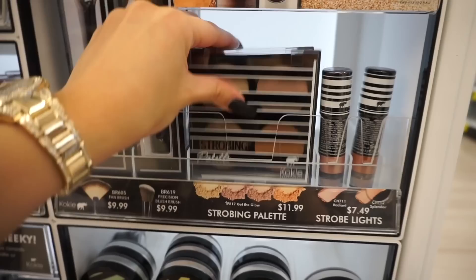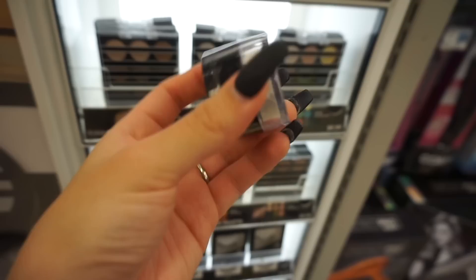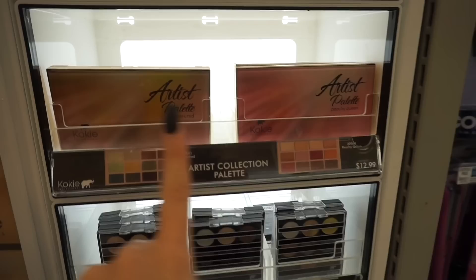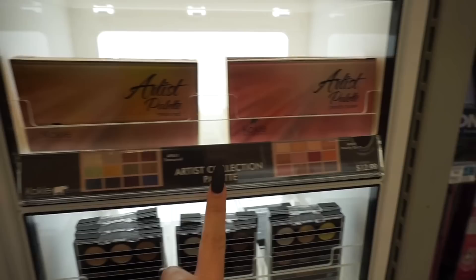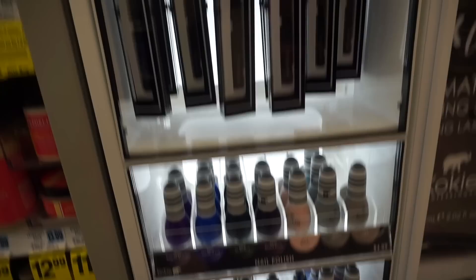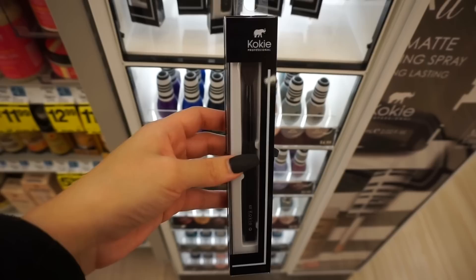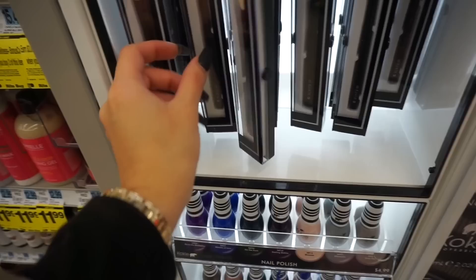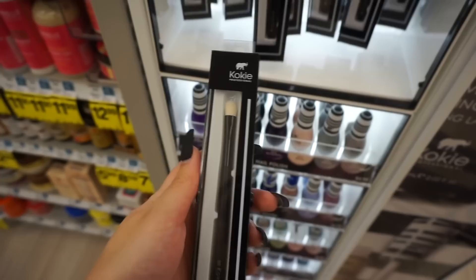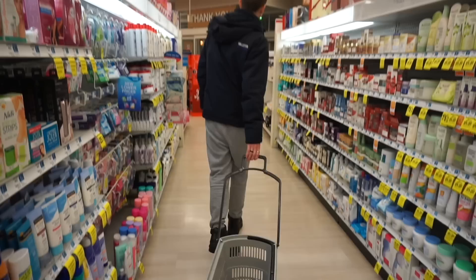I almost forgot a highlighter palette — I'm going to get the Get the Glow Strobing Palette. I've never tried this before so I'm super excited. I came across these duo metallic shadows and I've never seen these before — I'm going to get the shade Gone Platinum, which is like a really pretty silvery white. Their eyeshadow palettes I've actually tried before and I have all of them from their artist collection. Finally in the makeup brush section, I'm going to get the blender brush for $10 and maybe one more. Got my cart full of goodies — now it's time to pay and head home and start filming.